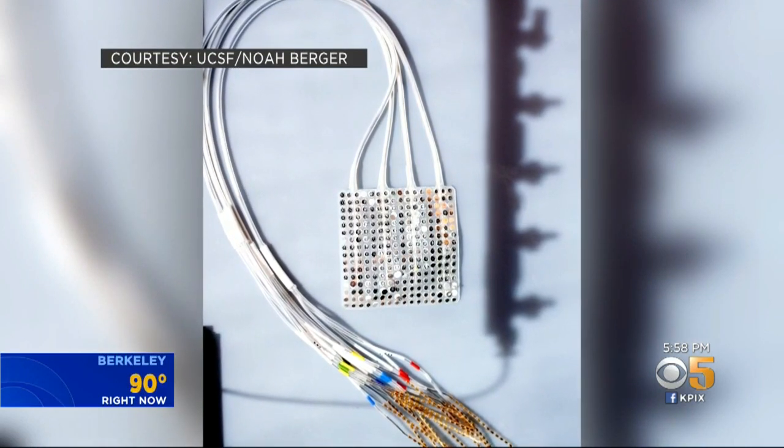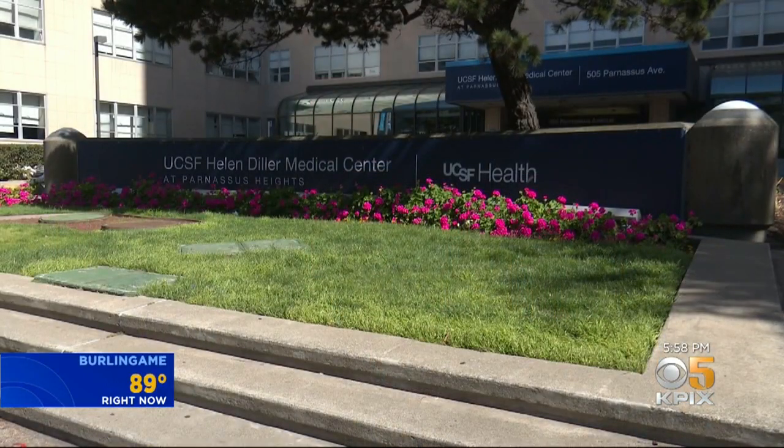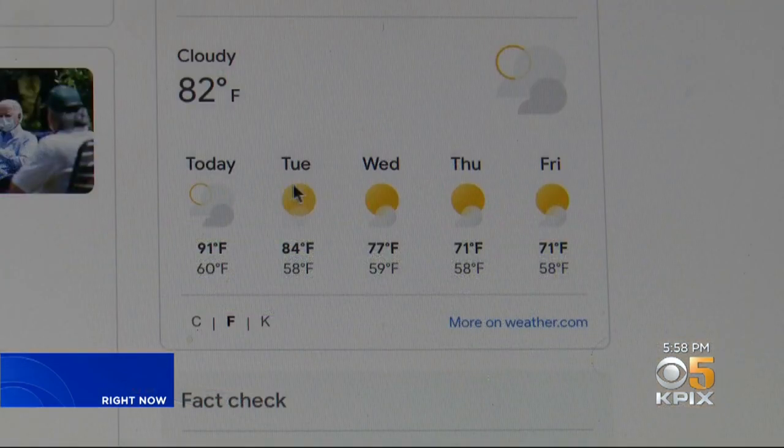It's plug and play — literally plug him in and he's ready to go. The system was tested on one paralyzed stroke patient who was able to move a cursor on a computer using just his mind. Now UCSF is actively looking to test the device on other patients with neurological disorders, including ALS, stroke, and spinal cord injuries.